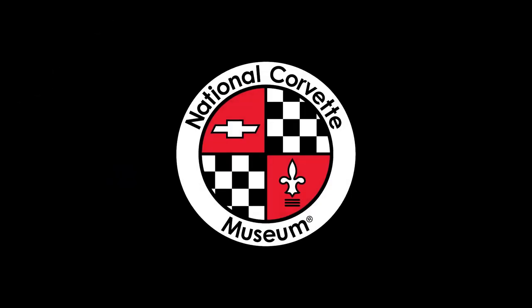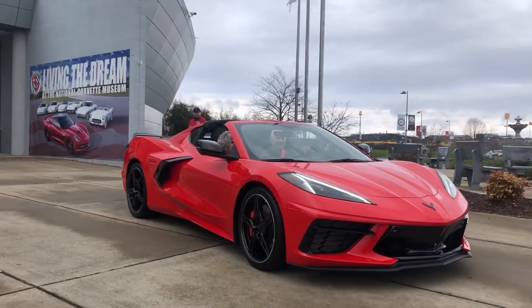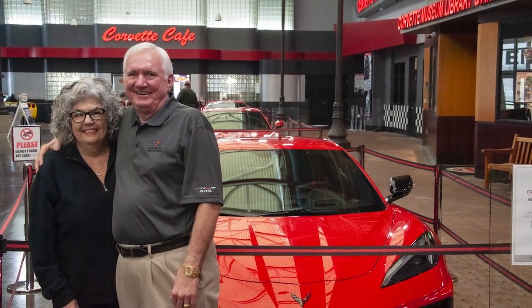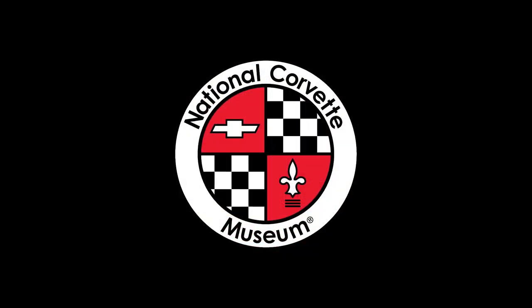This episode of Vetcademy is generously supported by National Corvette Museum Lifetime members Glenn and Andrea Johnson. Glenn is also past chair of the NCM Board of Directors, and the couple also serve as Master Ambassadors to the Tri-City Corvette Club of Southeast Texas.